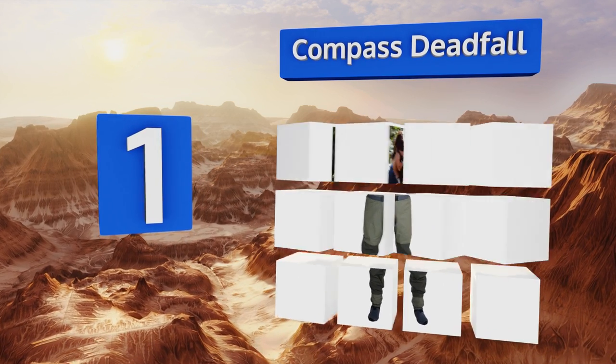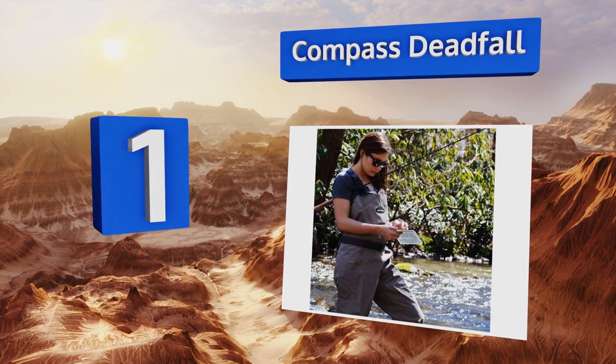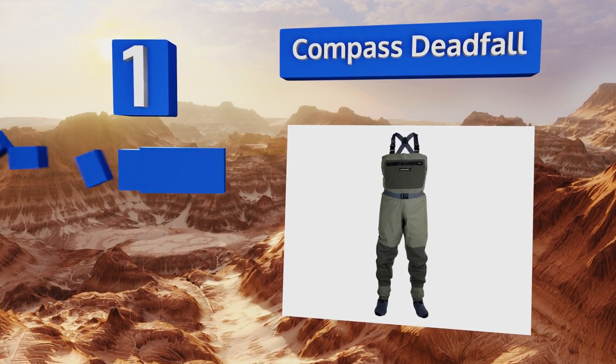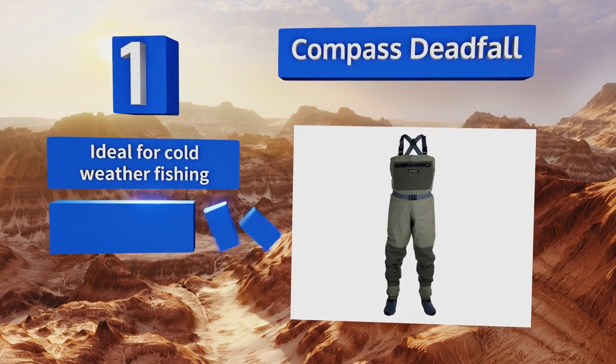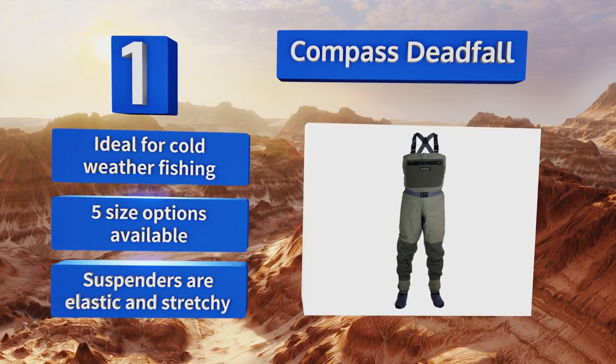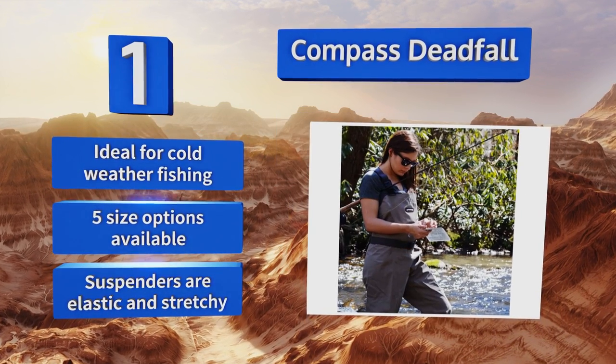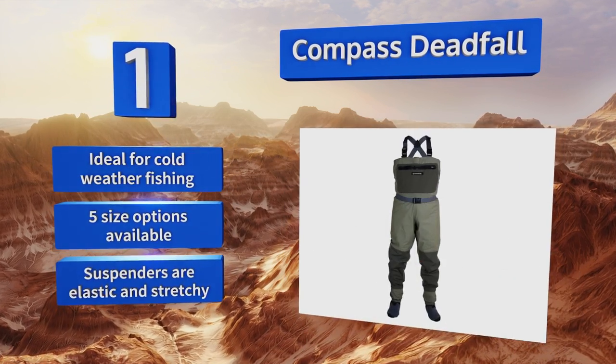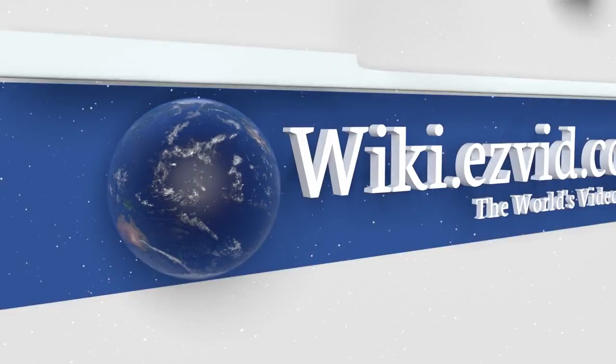Taking the top spot on our list, the knee and shin areas of the Compass Deadfall are reinforced to provide added protection while you trudge through the water. The fleece-lined zip pocket provides an impressive amount of storage and is a great place to warm your hands as well. The suspenders are elastic and stretchy, making these ideal for cold weather fishing — available in five size options.